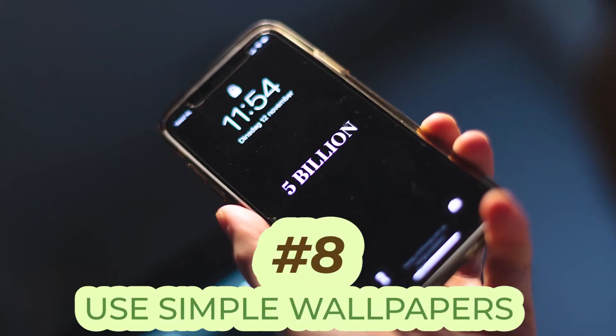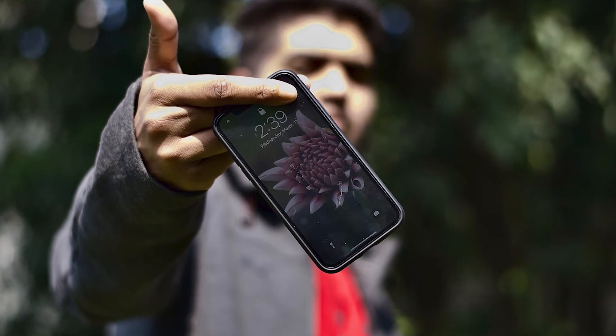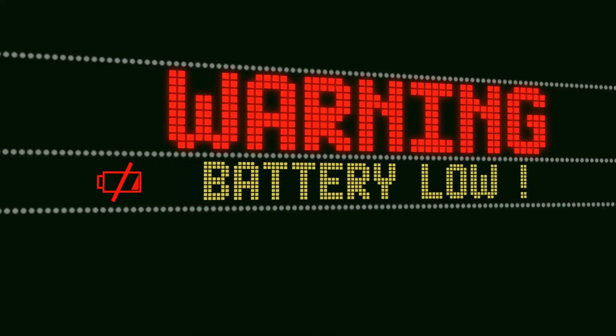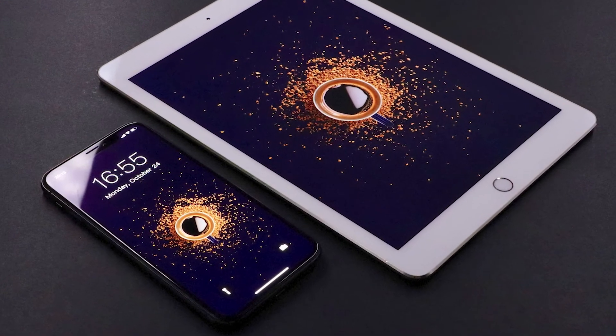Number eight, use simple wallpapers. Backgrounds are a great thing to match with your own unique personality, but not so great when they drain lots of power. Colored wallpapers or animated ones will most certainly drain your battery for no real benefit. So if you want to get the most out of your battery, you are better off with a dark or pitch black background.